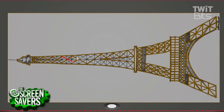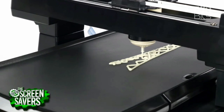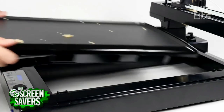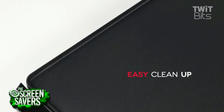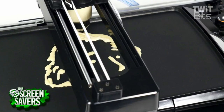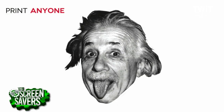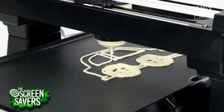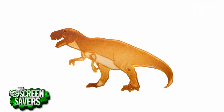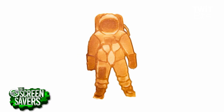Fractals too! How much is the PancakeBot? It retails for $299. Well, that's not bad. And if you're an educator or a school, we do have an education discount. Unlike an inkjet printer, the consumables for this are very inexpensive — and you can eat them later. Exactly.